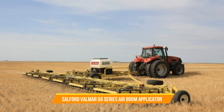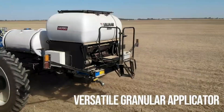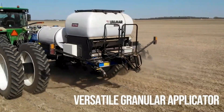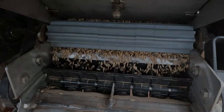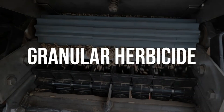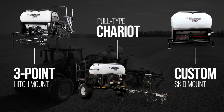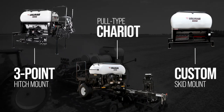30. Salford Valmar 56 Series Air Boom Applicator. The Salford Valmar 56 Series Air Boom Applicator is used for the precise application of granular products such as fertilizer or seed. It constitutes an air boom system with multiple outlets that deliver a consistent and accurate spread pattern across the field.